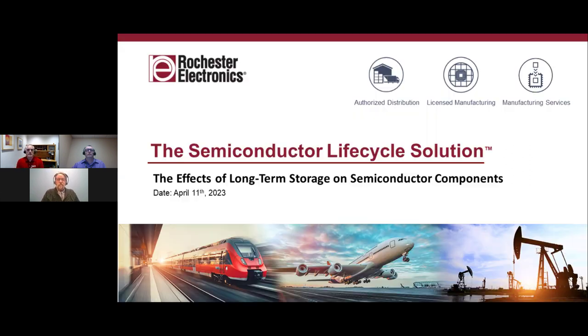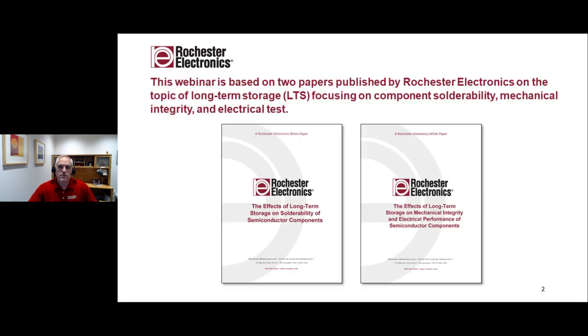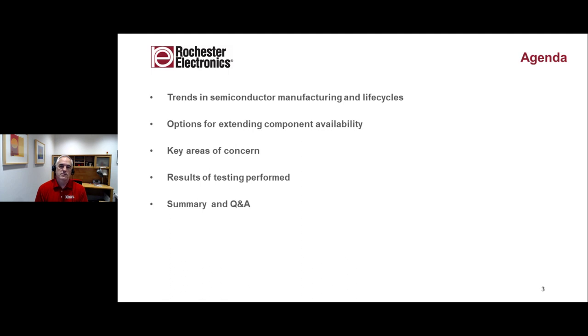Thank you, John. I appreciate everyone taking the time to join us today to talk about the effects of long-term storage on semiconductor components. I want to give you a little background on what Rochester does and lead that into Peter Crudelli, who will talk about the details of our analysis. This webinar is really based on two papers we've put out for download. They talk about long-term storage focusing on component solderability, mechanical integrity, and electrical test. The topics we want to cover are trends in manufacturing and life cycles, options for extending component availability, key areas of concern, testing results, and a summary and Q&A.